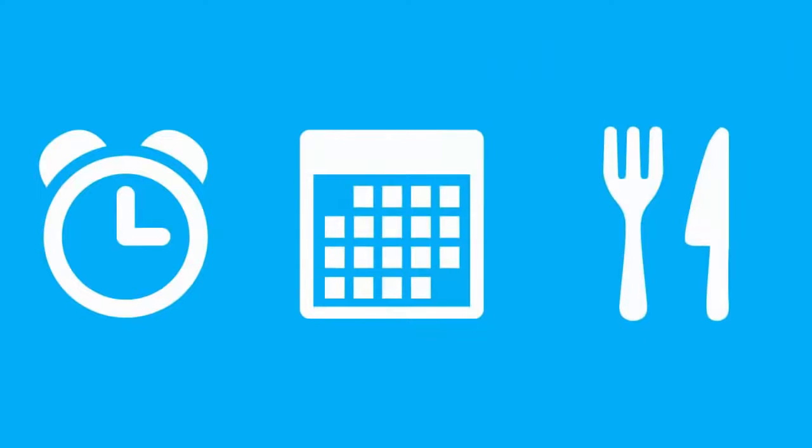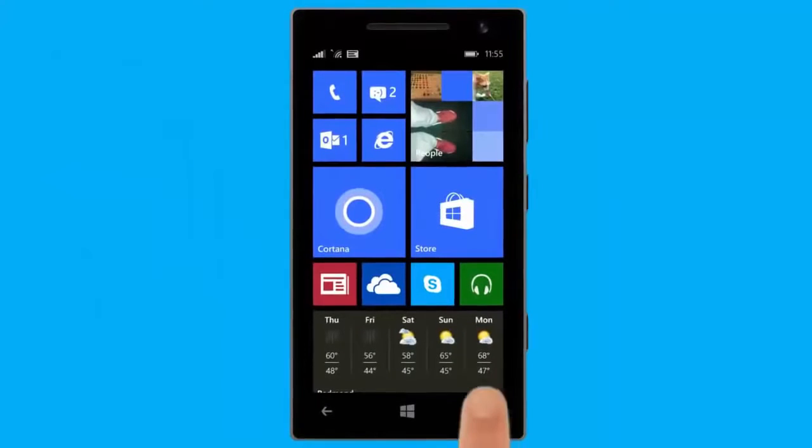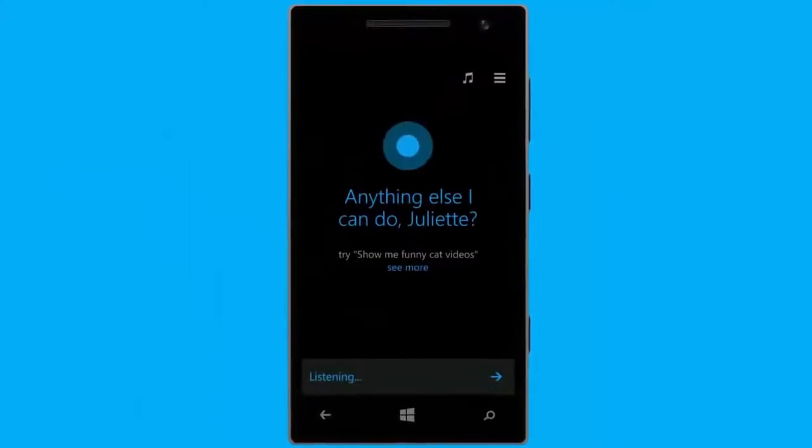You can ask Cortana to set alarms, schedule events, find a place to eat, and much more. One of the ways Cortana can help you is by reminding you about things. She can remind you at a certain time, or even when you're near a specific place.